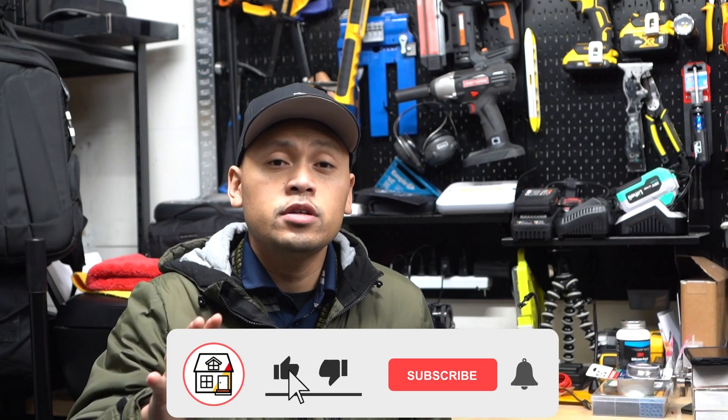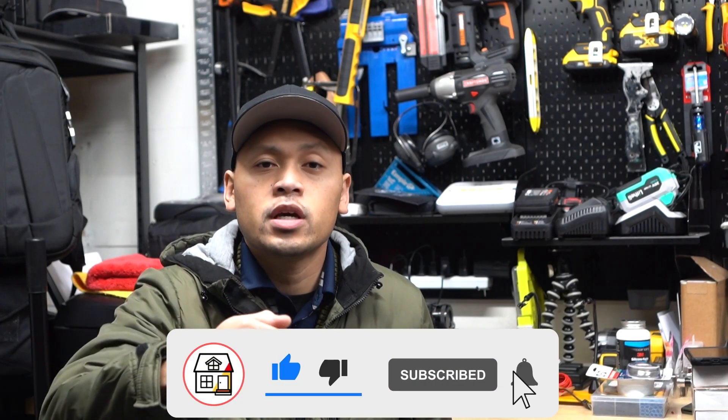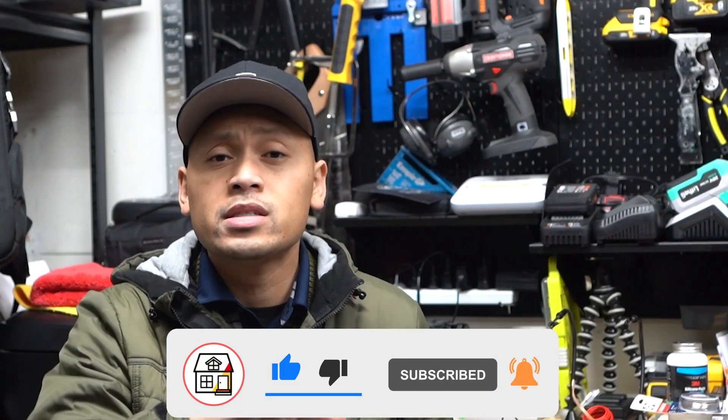Hi friends, welcome to Fix This House. If you're new to the channel, consider pressing the subscribe notification bell so you can always be in tune on DIYs and how-to videos on product reviews that I do within this channel.